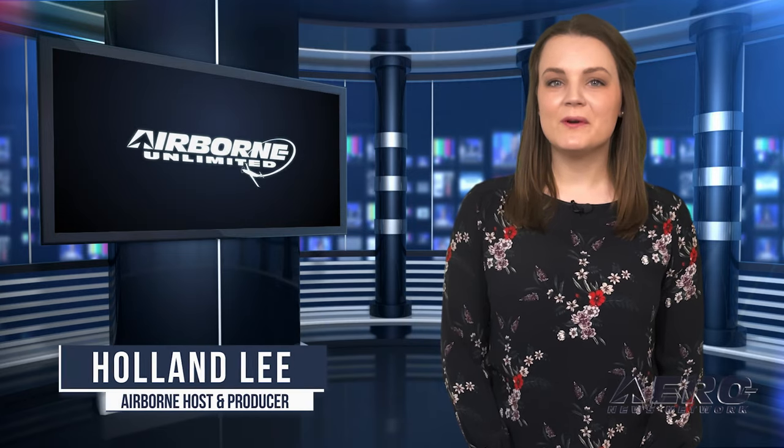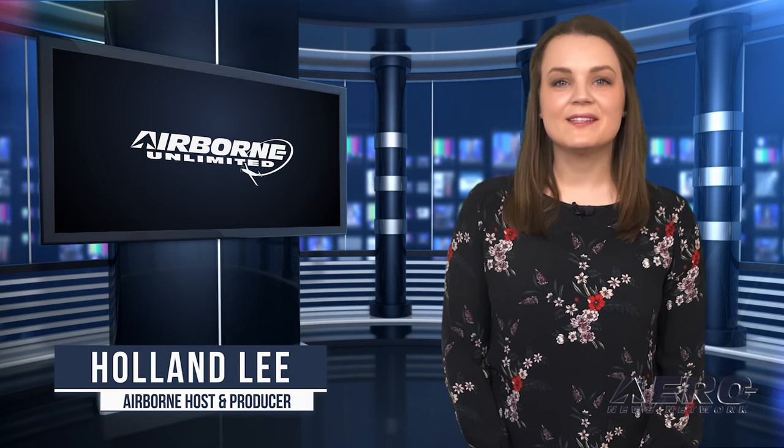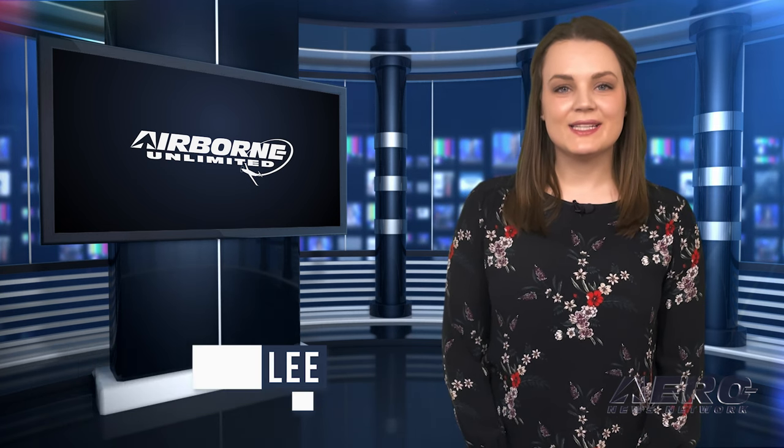Welcome to Airborne Unlimited. I'm your host, Holland Lee. Let's get into today's stories. The latest from Piper: the 301-knot M700 Fury.